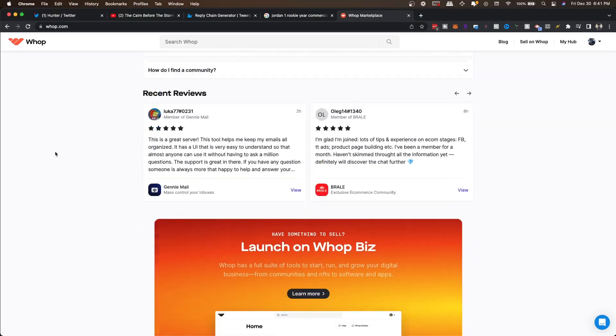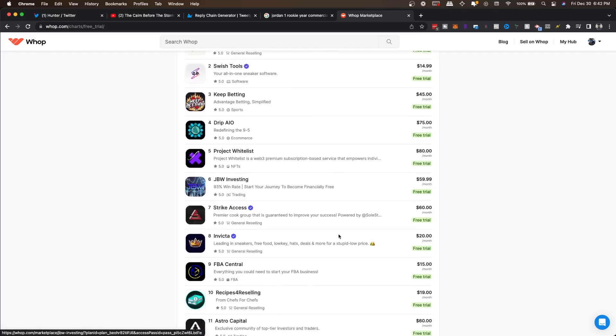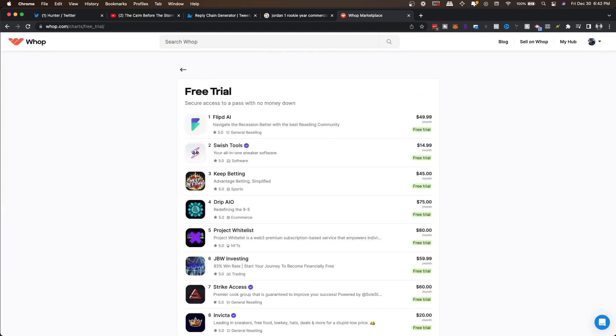This video is proudly sponsored by WAP.com. WAP is an all-in-one marketplace for reselling communities, sneaker bots, bot rentals — you name it. If you wanna level up in the sneaker game or in the reselling game, head over to WAP.com forward slash reselling in the description.